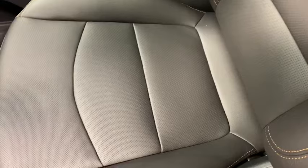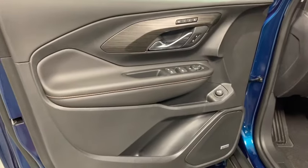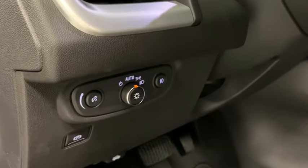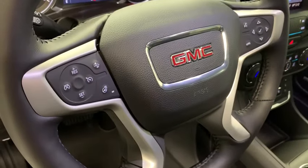Heated front seats, fog lights, trip computer, security system, rear window defroster, power windows, panic alarm, HD radio, remote keyless entry. This vehicle offers reliability and good looks at a great price.